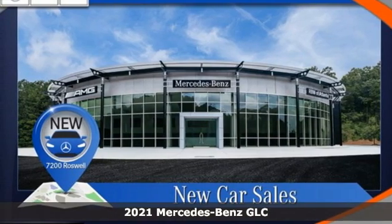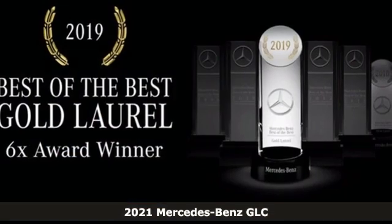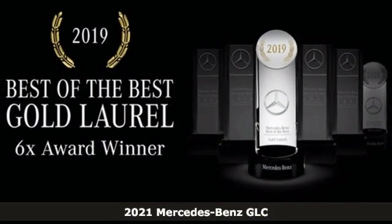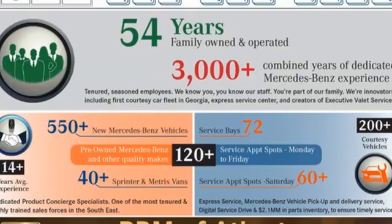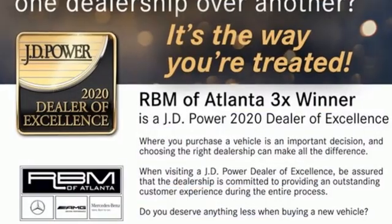Here's a new 2021 Mercedes-Benz GLC. Corners are traded in for curves. The GLC has emerged with a C-Class inspired cabin and sophistication and a taste for the wild.